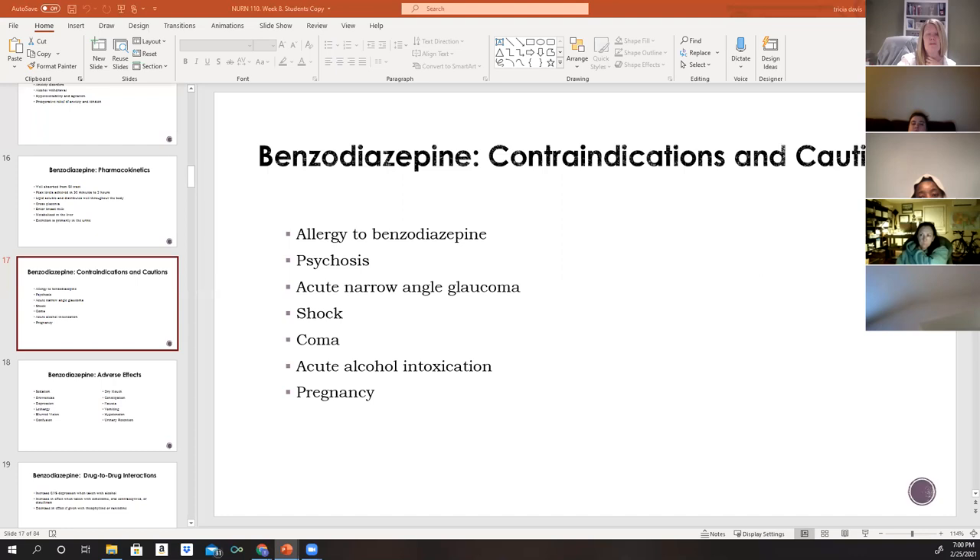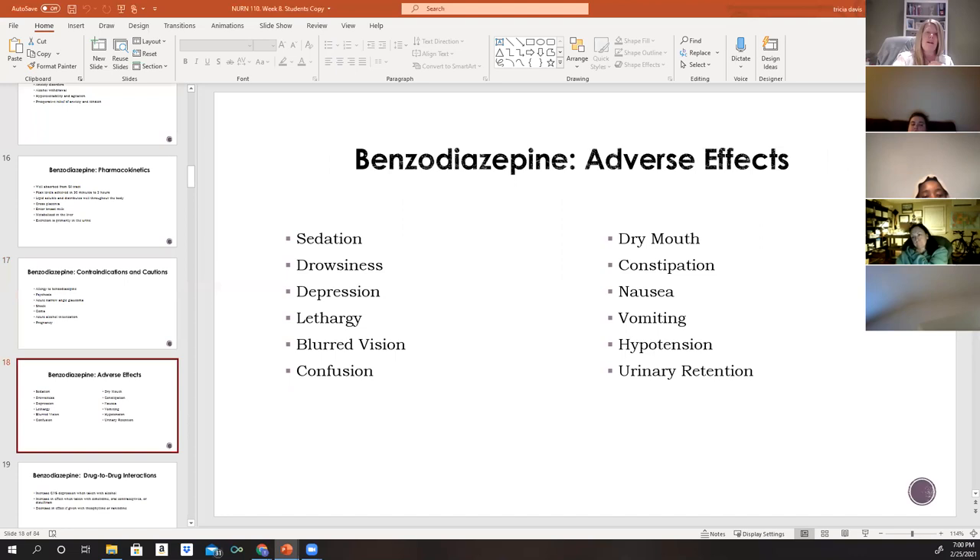Dosage should be limited and patients monitored closely. Before giving these medications — whether IV or PO — check blood pressure, respirations, and pulse. If vital signs are already low, do not administer the drug; notify the doctor to order an alternative. Common adverse effects include sedation, drowsiness, depression, and lethargy.